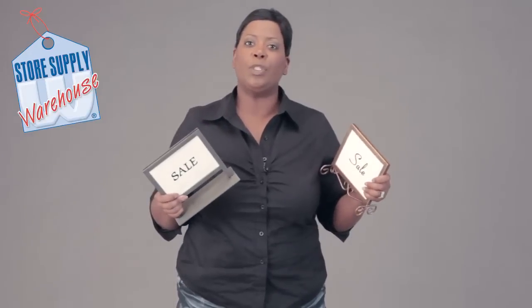Hi, this is Miss Trish with Store Supply Warehouse, and you may be wondering what I am holding here. I've got two of our boutique sign holders, and I'm going to explain the importance of placing your signage throughout your store.